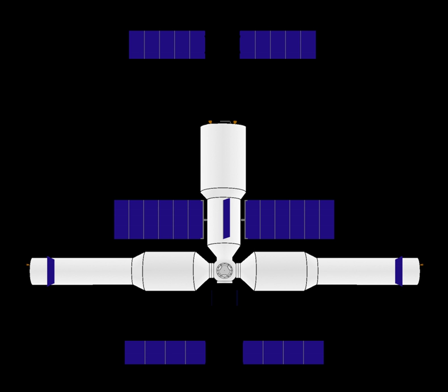The core module provides life support and living quarters for three crew members, and provides guidance, navigation, and orientation control for the station. The module also provides the station's power, propulsion, and life support systems.